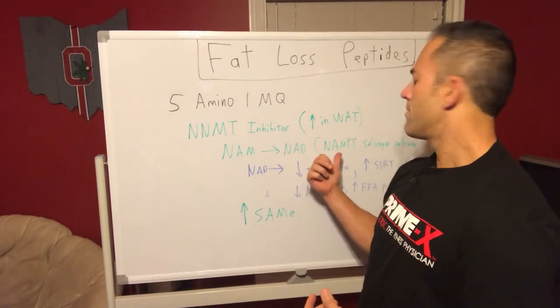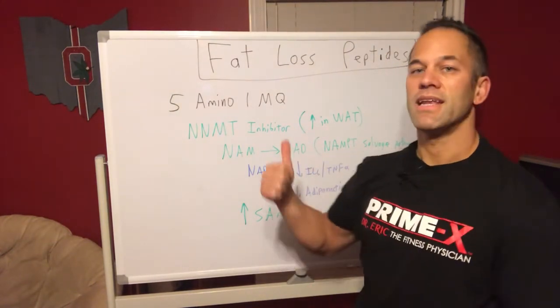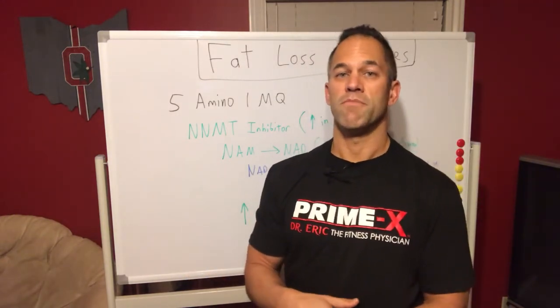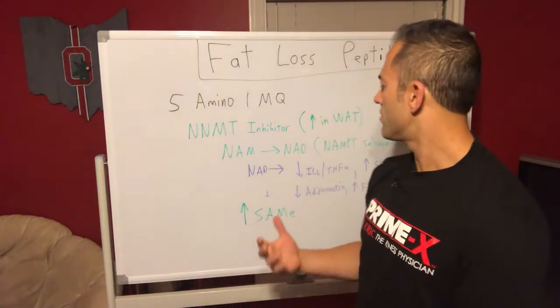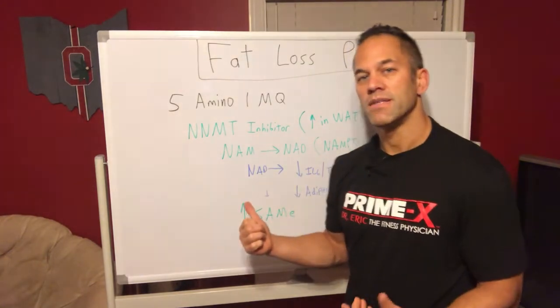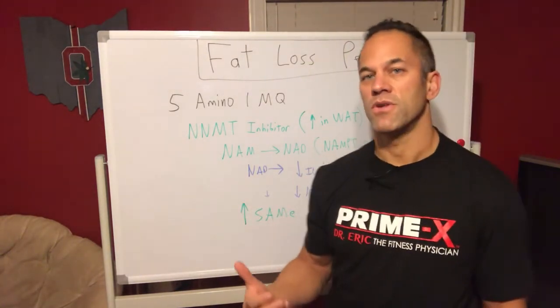So through the NNMT salvage pathway, we're increasing NAD — which is what we want. In fact, this works the same or actually better than just taking NAD supplements directly. When NAD gets low, that's not a good thing, and your cellular pathways are not humming along.